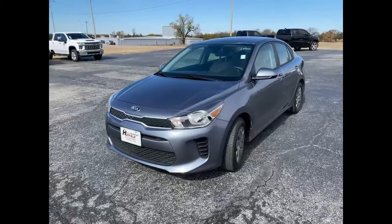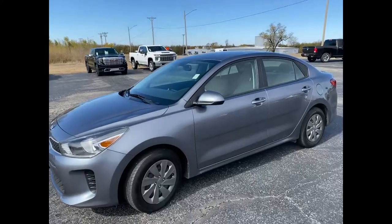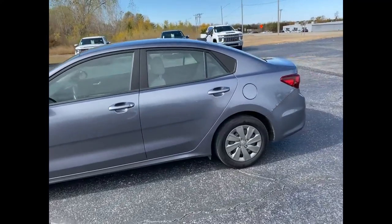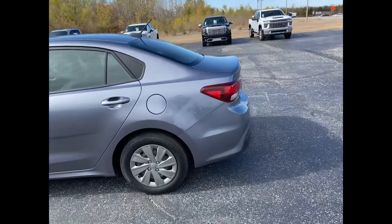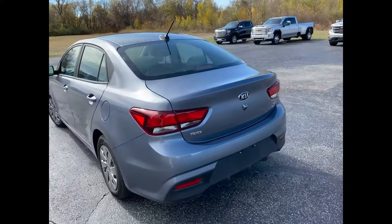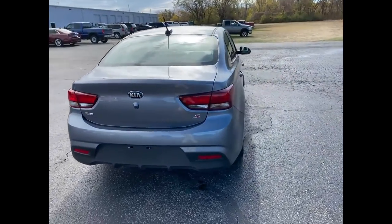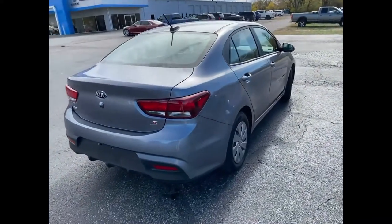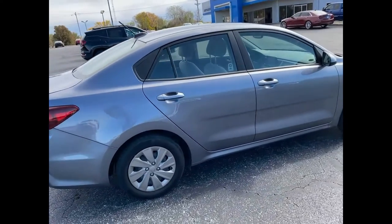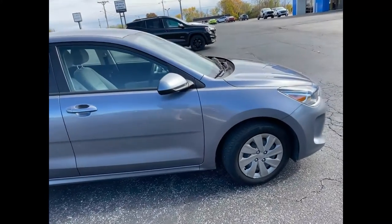Hey guys, welcome back to Cars Done Right with Jacob. Today we have this 2020 Kia Rio. The Kia Rio features the 1.6-liter four-cylinder engine and gets give or take between 36 and 40 miles to the gallon. These days when you're commuting every day 20 to 40 minutes, that fuel mileage is a must-have.